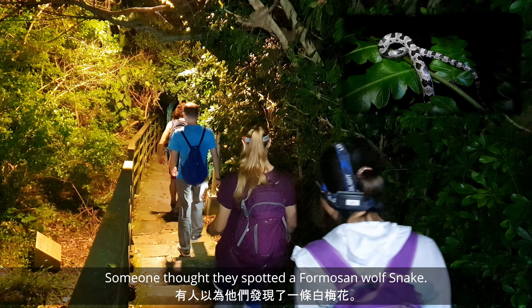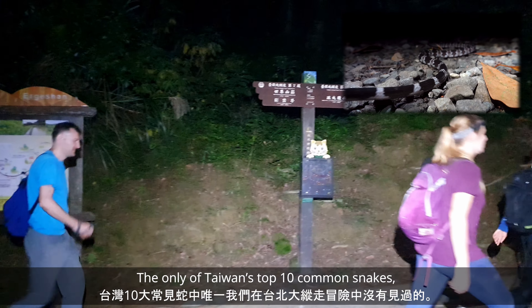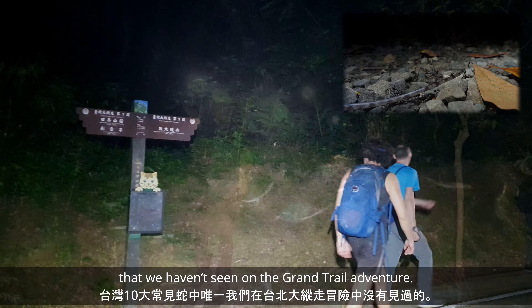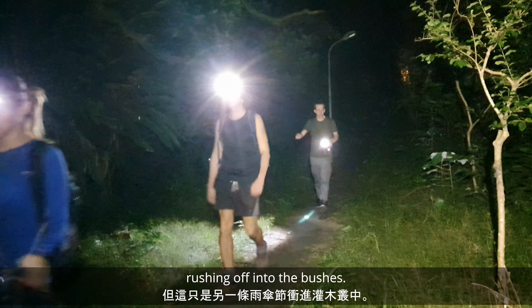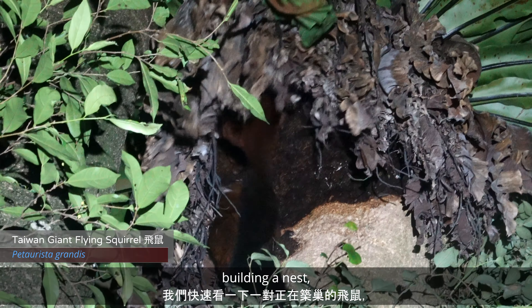Someone thought they spotted a Formosan wolf snake — the only one of Taiwan's top ten common snakes that we haven't seen on the grand trail adventure — but it was just another banded krait rushing off into the bushes. We get a quick look at a pair of flying squirrels building a nest, then a final farewell from yet another green tree viper.